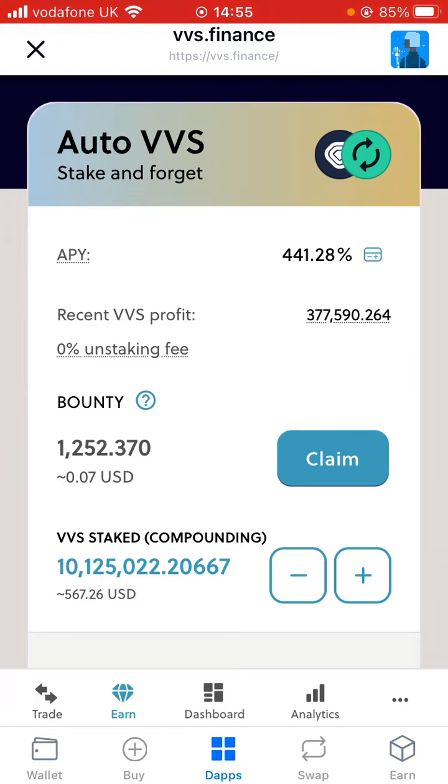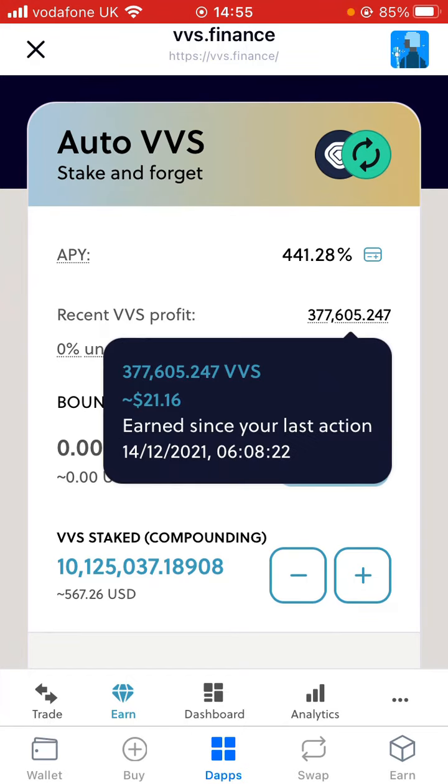You can see where it says recent VVS profit — I have made 377,590 VVS tokens in just a week. Really nice to see that just by holding and staking this token it's returning really nice profits. If I hover over that on screen, you can see that equates to around $21.16 — not bad at all, over $20 in just a week.